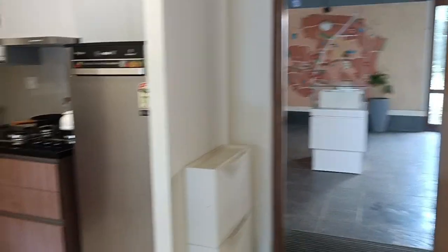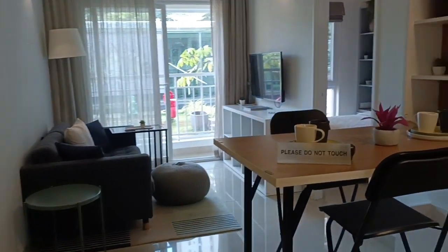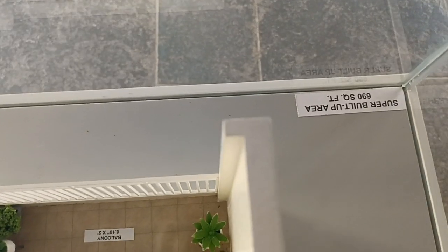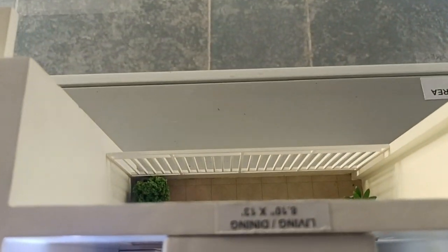Let me show you the scale model of 1.5 BHK. This is the 1.5 BHK entrance. So the moment we enter, we have a kitchen here, then dining, living, and a balcony.